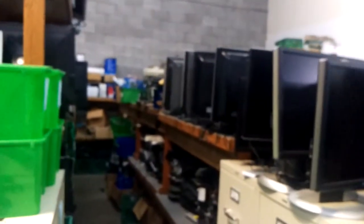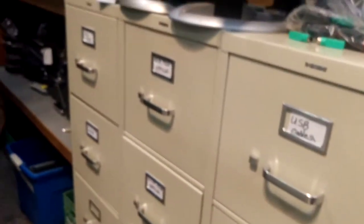In addition to that we have thousands and thousands of pounds of cables. Everything you'd want — this entire drawer is USB cables. We have multiple drawers of that, multiple drawers of mice, multiple drawers of 12-volt adapters, various adapters, and computer power cords.